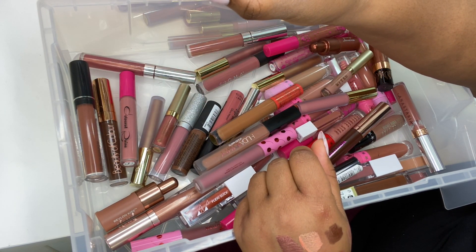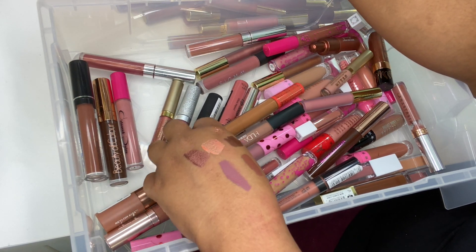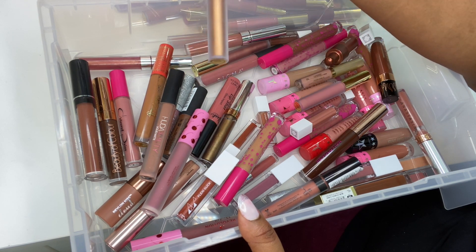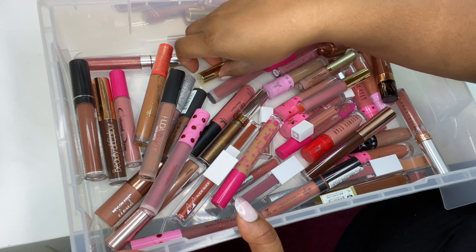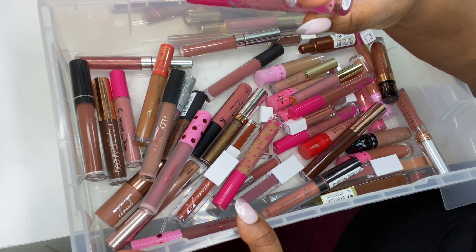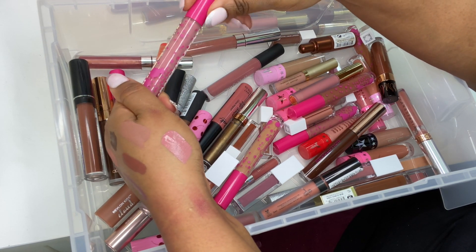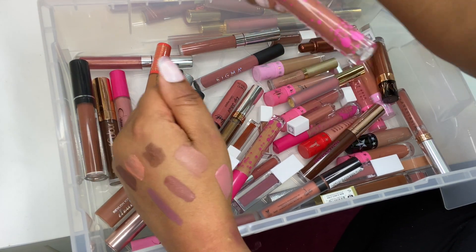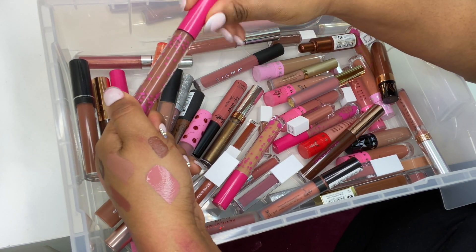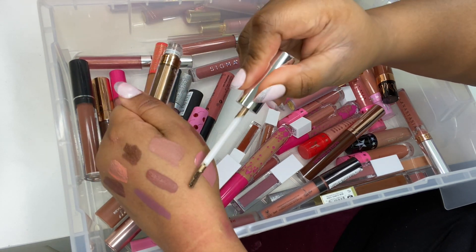Metal Matte shades from Gerard Cosmetics: Fuzzy Navel, Double Shot, Vegas — a beautiful gold Metal Matte shade, love it — and Rose Gold. From Coloured Rain I've got Bubble Gum — love the formula, one of their newer colors — and Nude, my absolute favorite go-to nude shade from them. ABH Chrome Olive — gorgeous, I need to swatch this; I'm putting it aside.